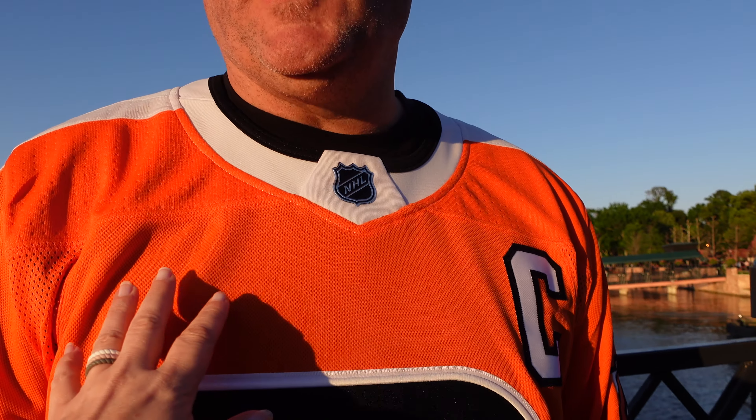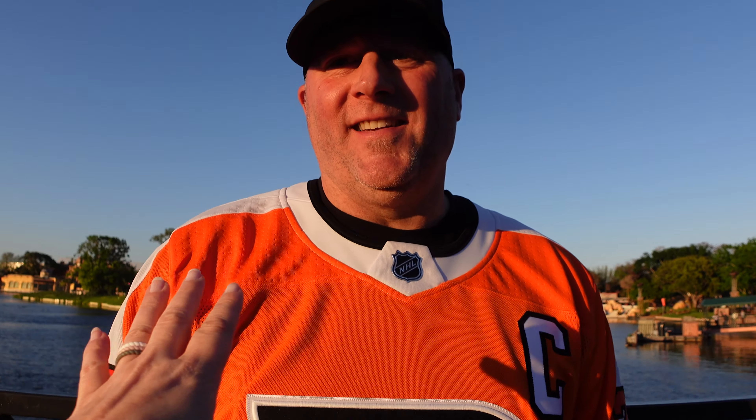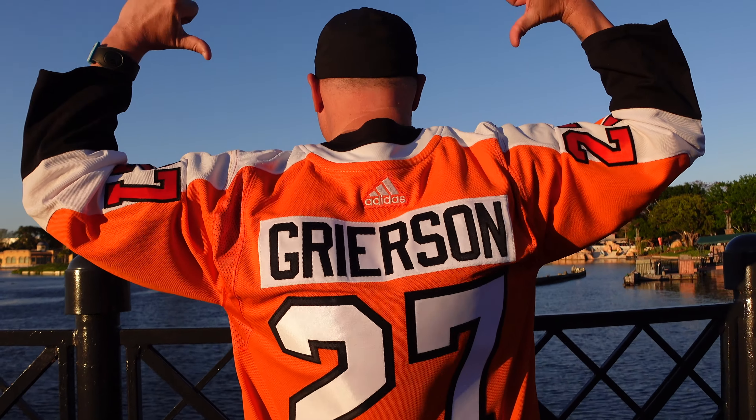I just have to tell you all — Dave is just so special. He decided to wear his Philadelphia Flyers jersey today, the one I had custom made for him. It has my birthday and my last name on it. I lost count of how many people said 'Go Flyers!' — well over a hundred probably.